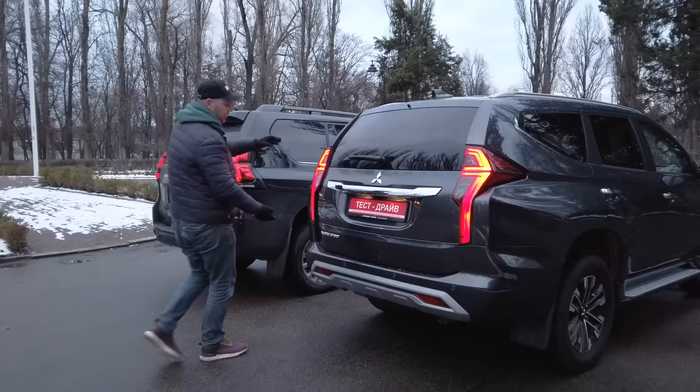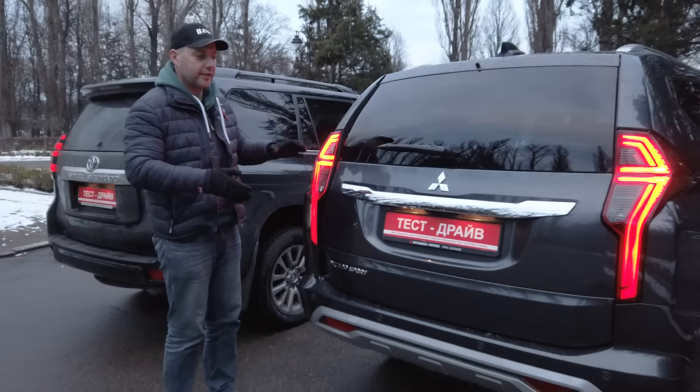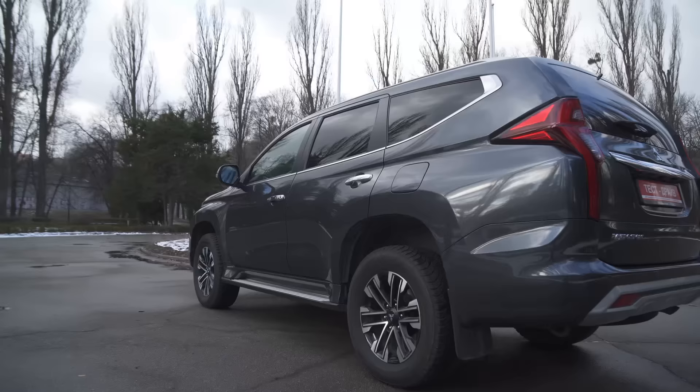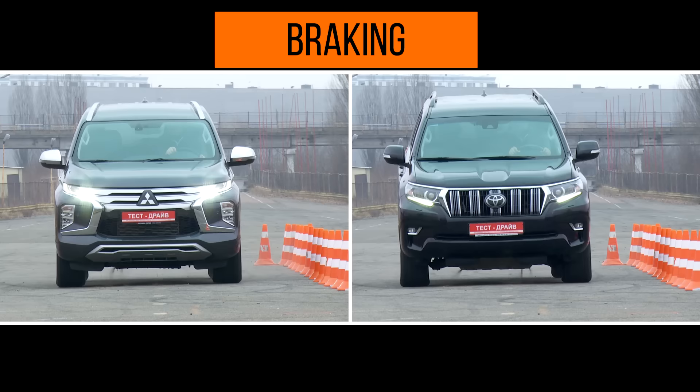Now let's move to the rear end of the car. It has chopped tail lights, but these rear parking lights are still very much recognizable. We have a facelifted rear bumper, but still it's the well-known and popular Pajero.